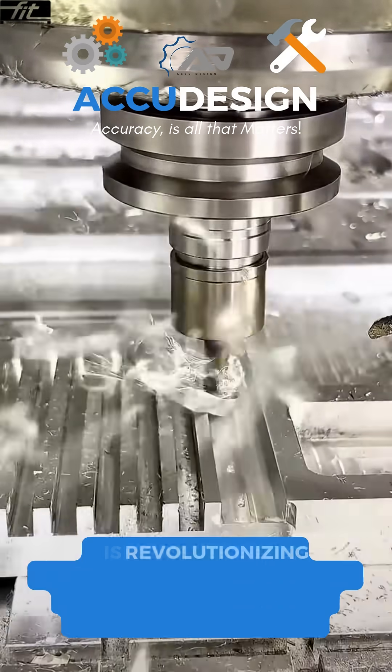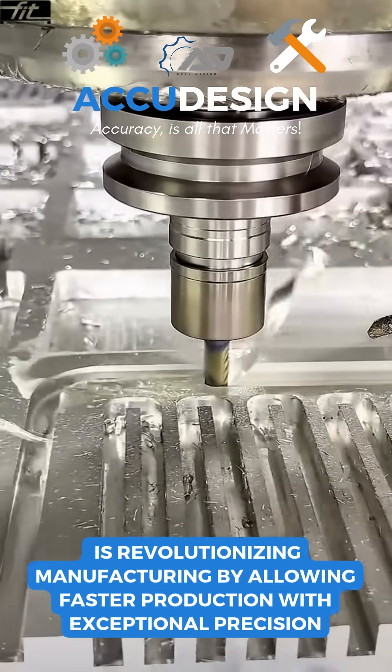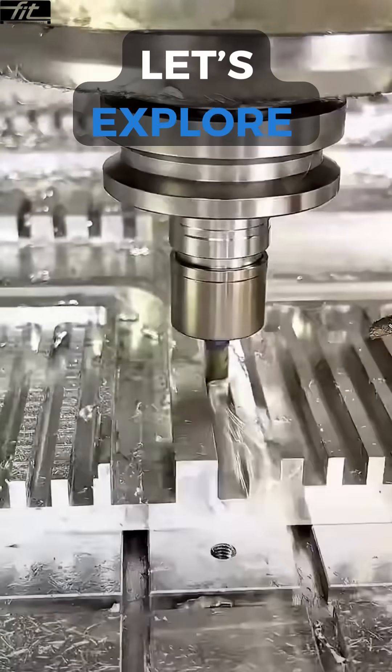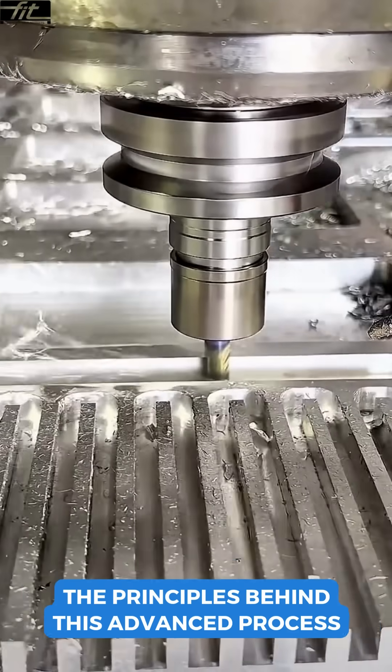High-speed machining is revolutionizing manufacturing by allowing faster production with exceptional precision. Let's explore the principles behind this advanced process.